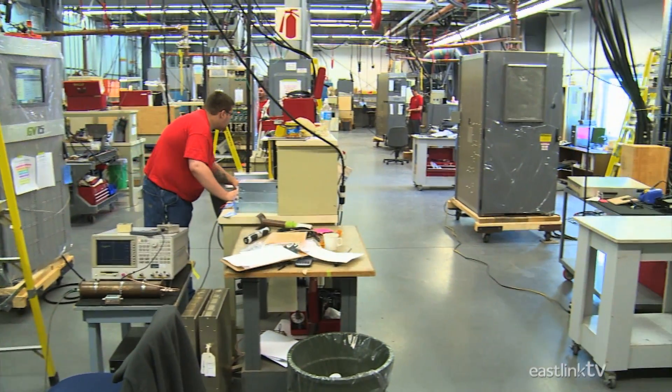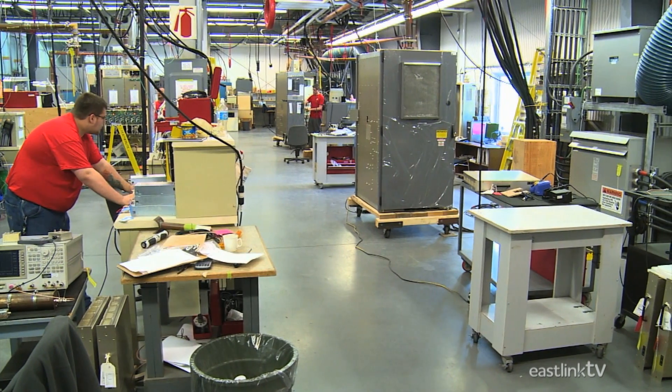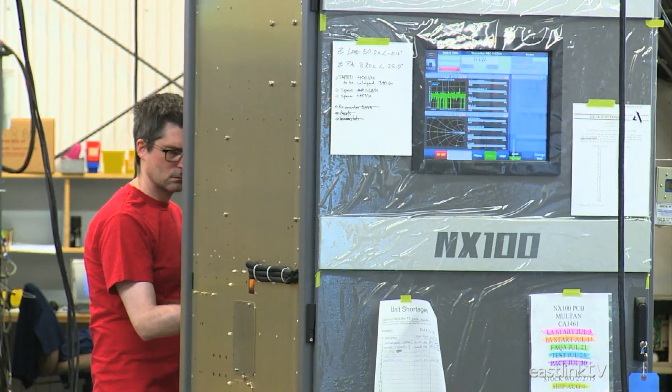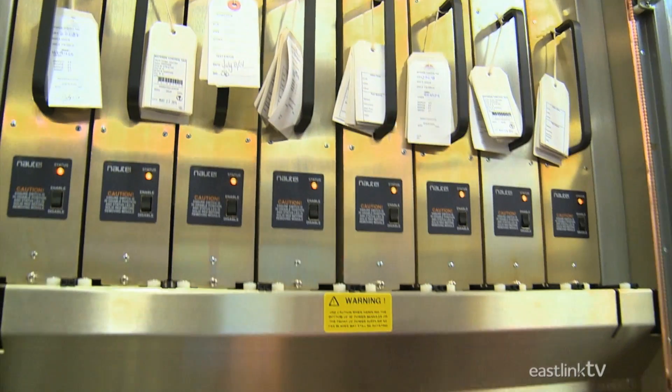The completed transmitter is about the size of a large wardrobe and includes a whole lot of state-of-the-art technology.